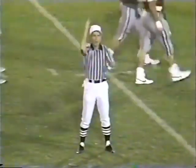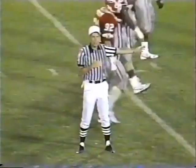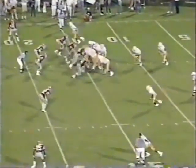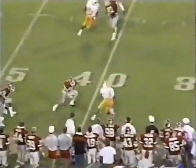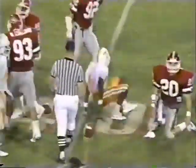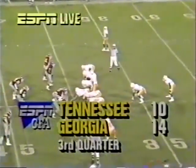Dead ball foul, personal foul offense — first and 25, back in a hole at their own 15. Francis on the wrong road near side to Cleveland — wide open! Cleveland to the 40-yard line. Francis is now the career passing leader in Tennessee history.